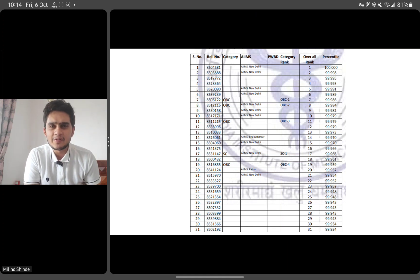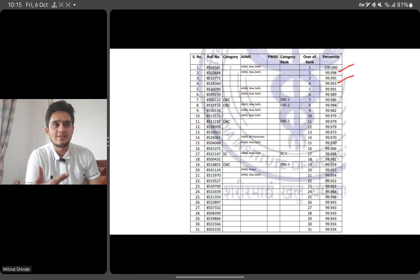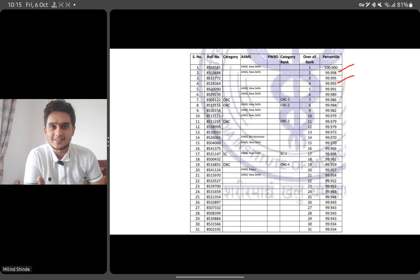First of all, this is a result from a previous AIIMS and NICT exam, just for representation purposes. If you look at the ranks, AIIMS is just percentile — the meaning of percentile is the number of people below you. Rank one has 100 percentile. What you can notice is that all top ranks have a different percentile. Up to rank seven, eight, or ten, everybody has a different percentile. But ranks ten, eleven, twelve had the same percentile, meaning they had the same number of correct and incorrect answers, and a tiebreaker like date of birth or ambiguous percentage was used.